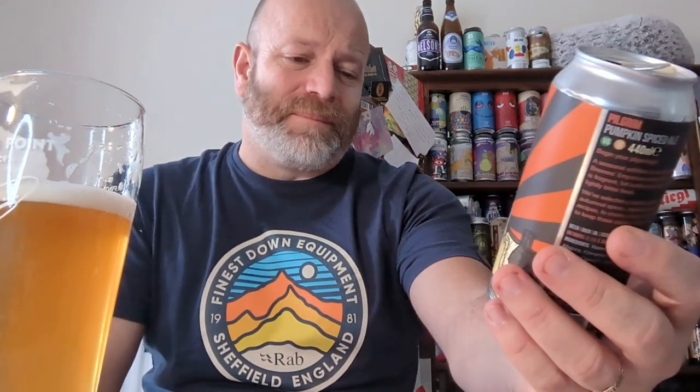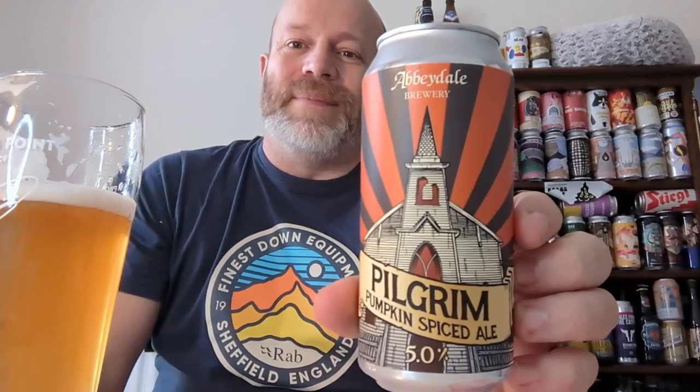So overall, boys and girls, does this get the big thumbs up? Massively — they've done a cracking job on it. Full of flavour and yeah, definitely buy this one again. Definitely one of the best autumnal beers about, for sure. And how much was this? £2.99 — still cheaper than the National Trust beer I bought, and it's better. And it's at 5%. Abbeydale Brewing Pilgrim Pumpkin Spiced Ale does exactly what it says on that can, and it's awesome.